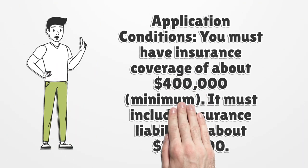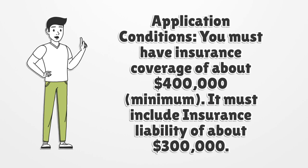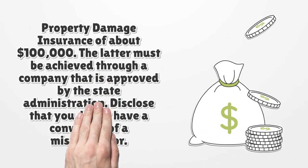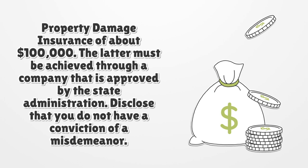Application conditions. You must have insurance coverage of about $400,000 minimum. It must include insurance liability of about $300,000, and property damage insurance of about $100,000. The latter must be achieved through a company that is approved by the state administration.